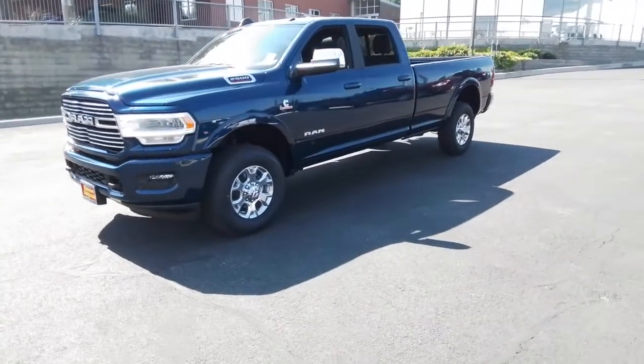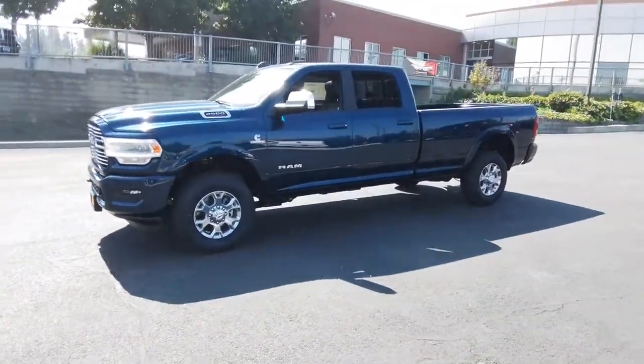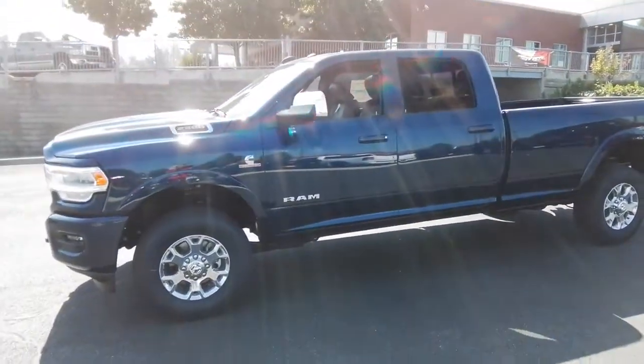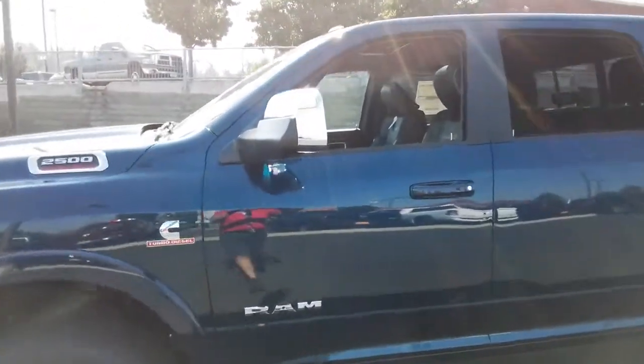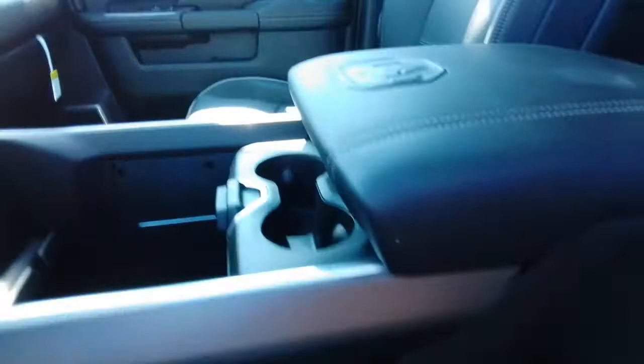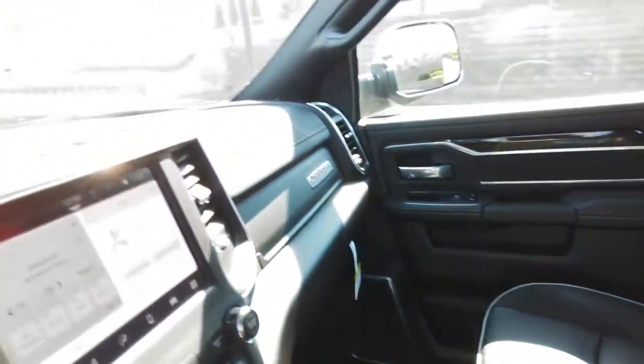The following are some of this vehicle's highlighted options: fog lamps, satellite radio, dual zone AC, leather steering wheel, universal garage door opener, tire pressure monitoring system, telematics. Comfortable and convenient on the inside, tough as nails on the outside. The Ram 2500.